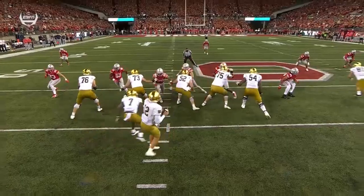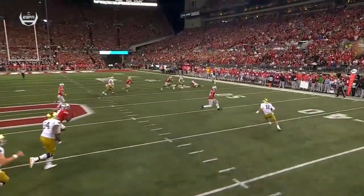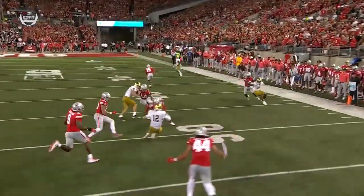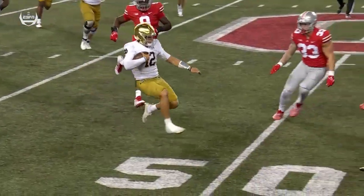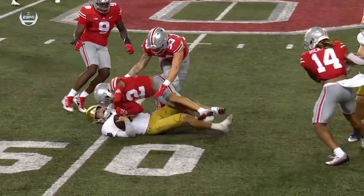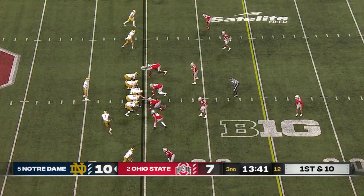They do a good job of taking away all of his options — blitz up the middle forced him out, but it's actually picked up. Look at the coverage — nobody open downfield. He's just going to eat it, try to get as many yards as he can. Second unnecessary roughness on the Buckeyes — moves the ball to the 35.